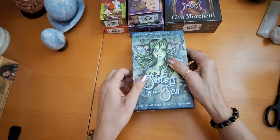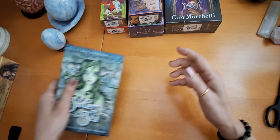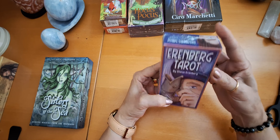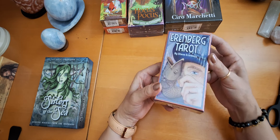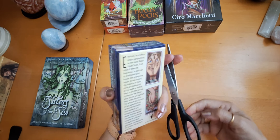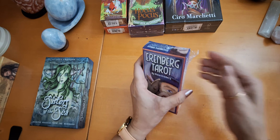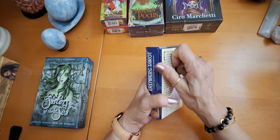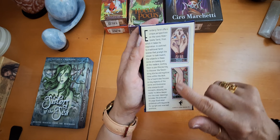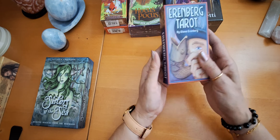So that was my first Oracle — Sisters of the Sea. And then I found also this tarot deck, the Ehrenberg Tarot. I have not seen any images about this deck, but it's really interesting and it intrigued me. I saw the images on the back and felt that I want to get this gorgeous deck.